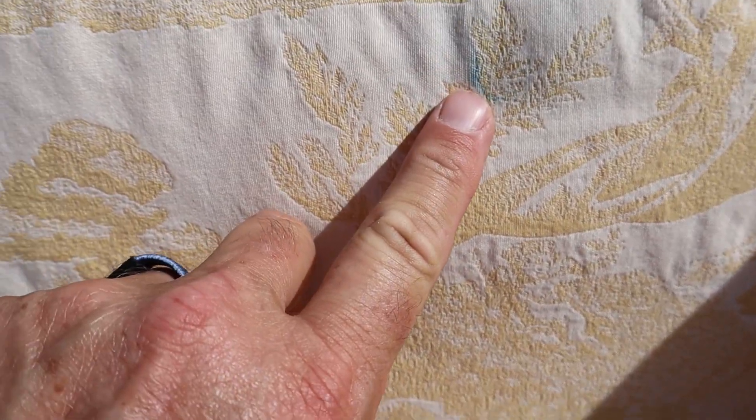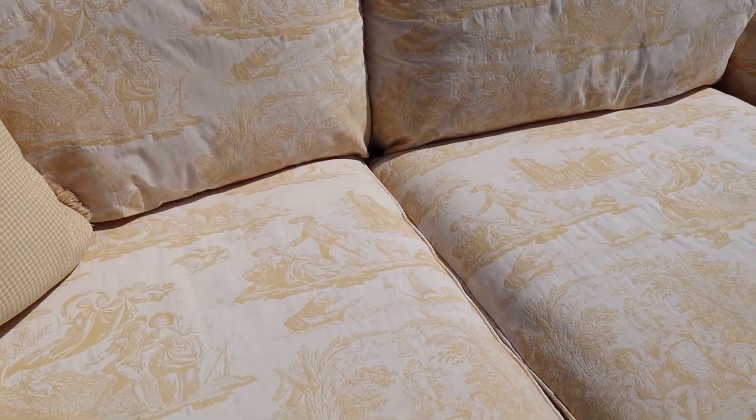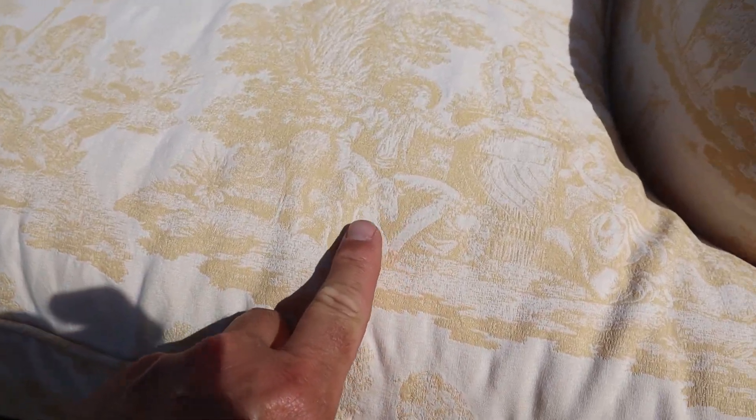Before I start showing you anything else, I'll show you the only flaw: there's a blue mark right there, and one of these pillows also has like one blue little mark on it. But other than that, you'd be hard-pressed to find another flaw.